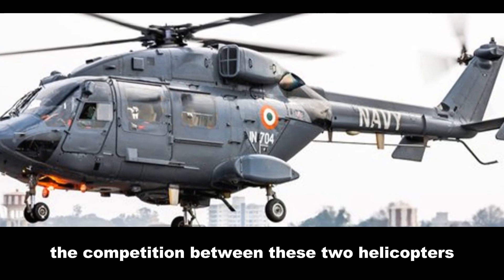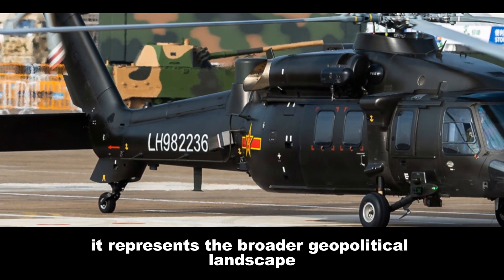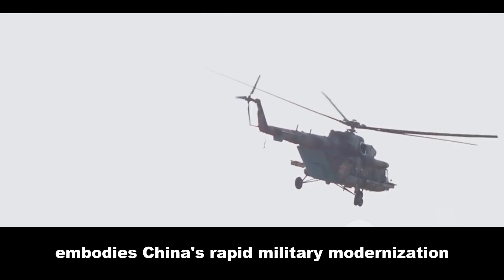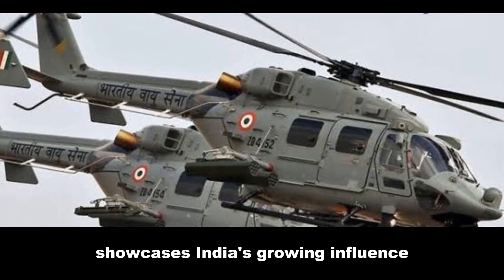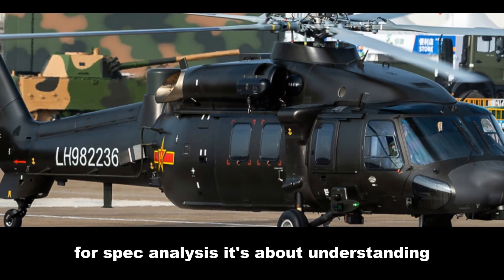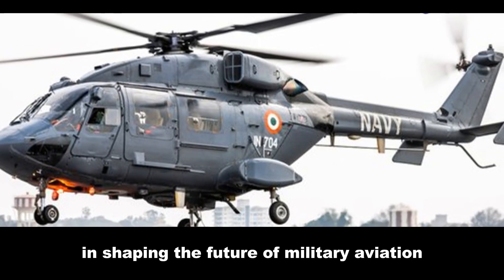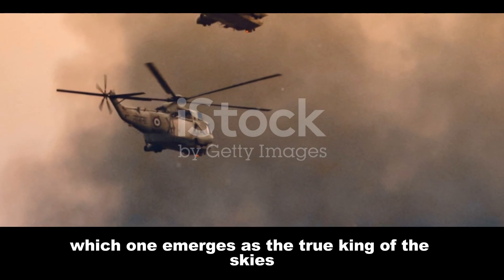The competition between these two helicopters goes beyond mere specifications — it represents the broader geopolitical landscape, with both nations striving for regional superiority. The Z20, shrouded in a degree of secrecy, embodies China's rapid military modernization, while the Dhruv, with its export successes, showcases India's growing influence in the global defense market. This comparison transcends a simple spec-for-spec analysis; it's about understanding the strategic implications of these helicopters, their impact on regional power dynamics, and their roles in shaping the future of military aviation. Buckle up as we dissect these flying machines and see which one emerges as the true king of the skies.